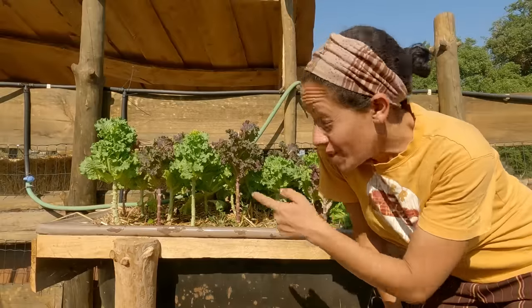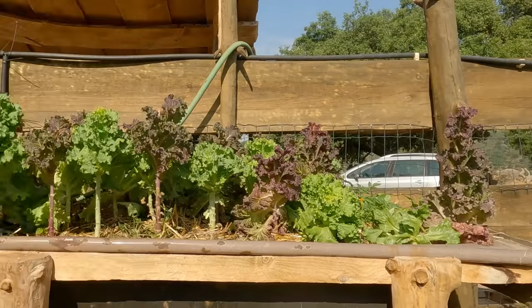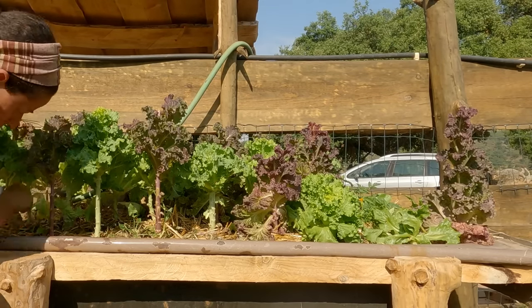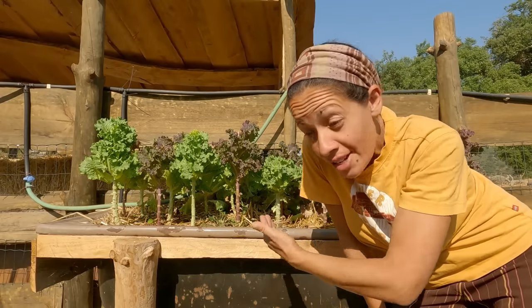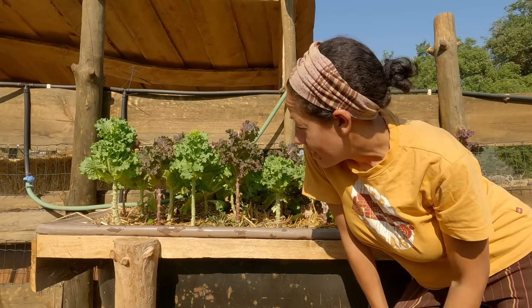So what have we learned from this? We've learned it's awesome but we're going to do it differently next time. We'll have two rotating beds so one will be growing and as soon as this one finishes the other one starts, so it will always have lettuce — because lettuce feeds every single animal on our farm, from the chickens to the pigs to the goats and the humans.